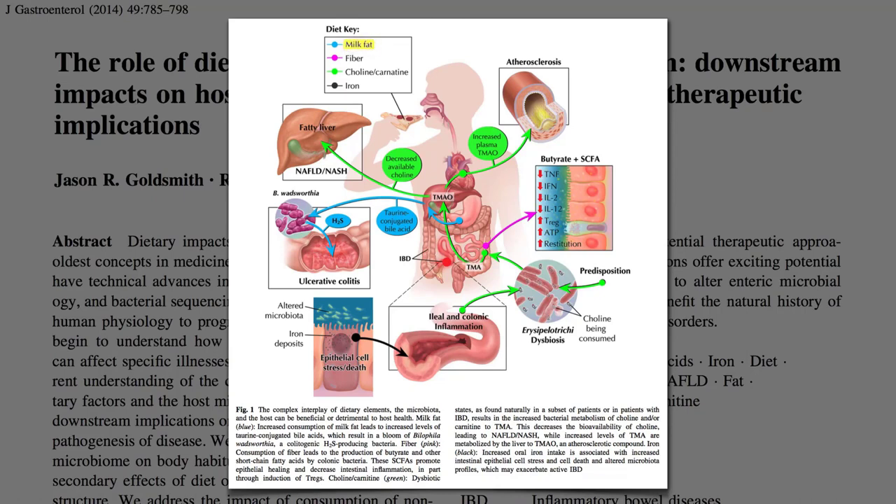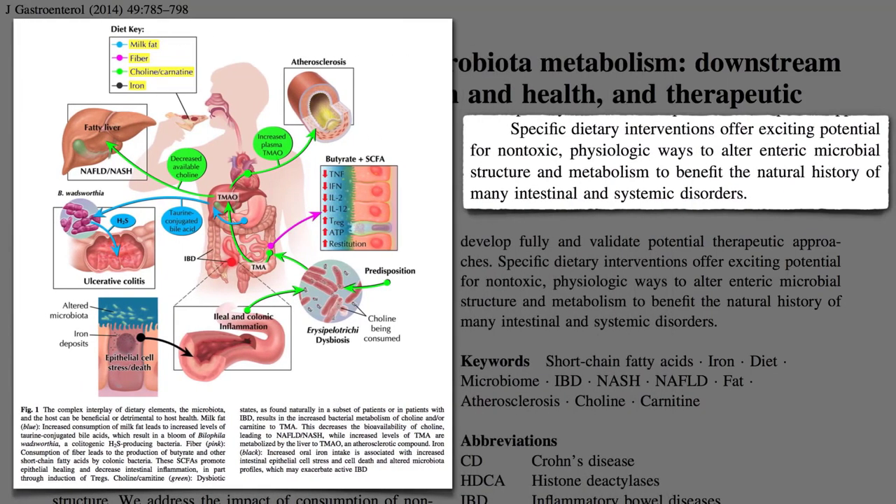The hope of impacting health through diet may be one of the oldest concepts in medicine. Only in recent years has our understanding grown to where we can see how individual dietary components affect specific illnesses through our gut bacteria. Milk fat, for example, may feed a bacteria that produces hydrogen sulfide and has been associated with colitis and inflammatory bowel disease. Fiber feeds good bacteria and decreases inflammation. Choline in eggs, seafood, and poultry, and carnitine in red meat, can be turned into trimethylamine oxide and contribute to heart disease.